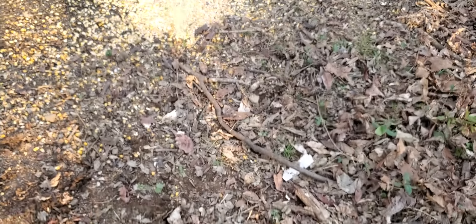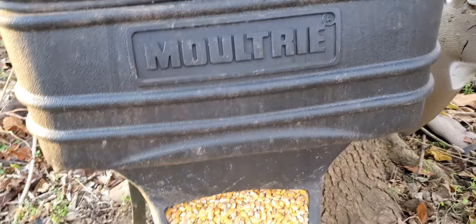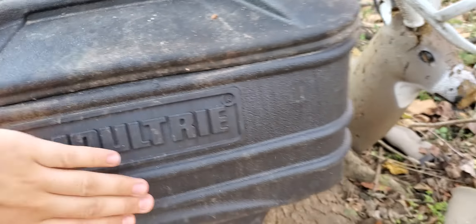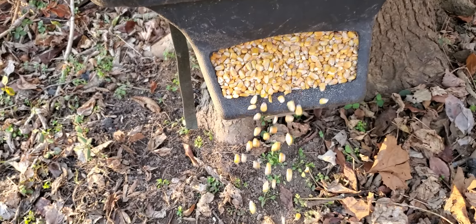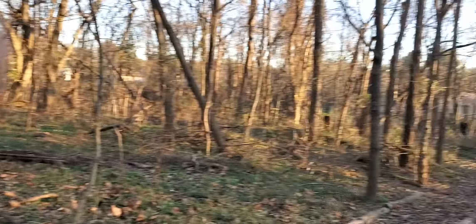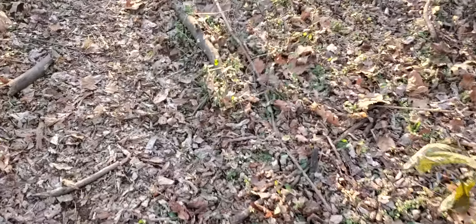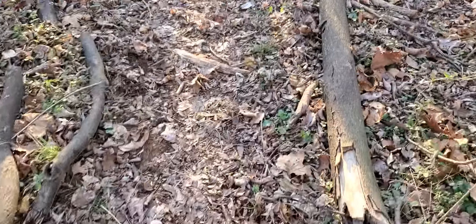I've garnished it with a little apple flavored corn. I have some more apple flavored corn over there, and I have a big old Moultrie feeder that is chock full of it. I have three trail cameras — one on that tree, one on that tree, and then one right there.